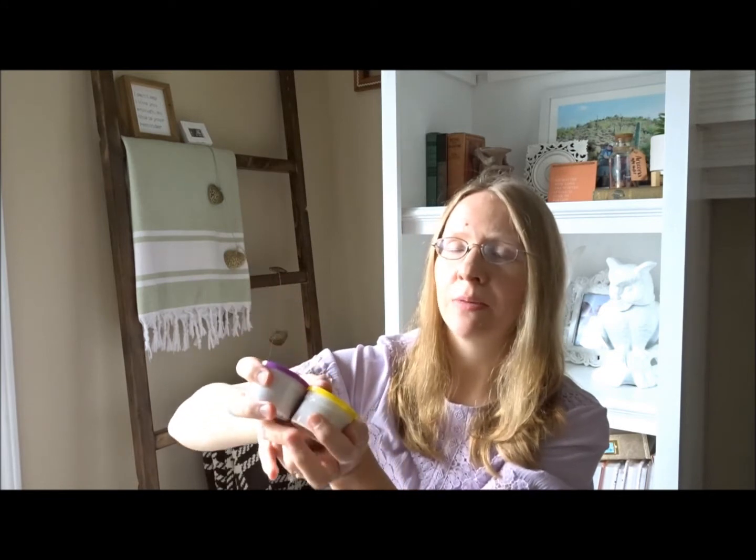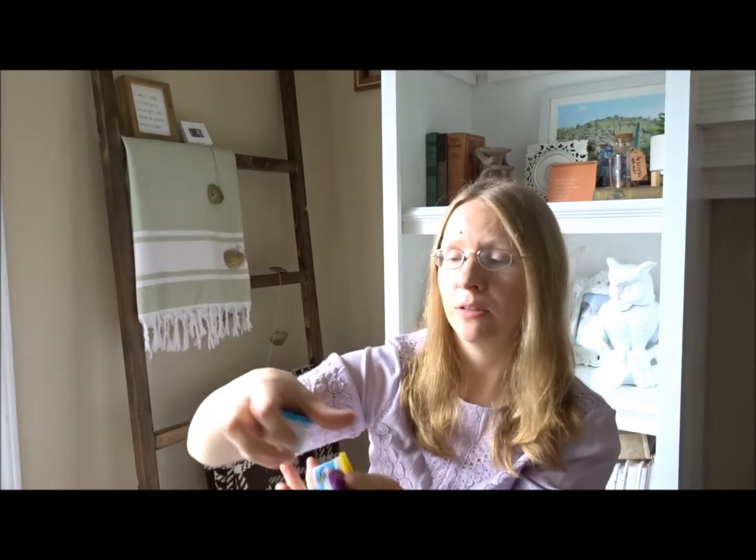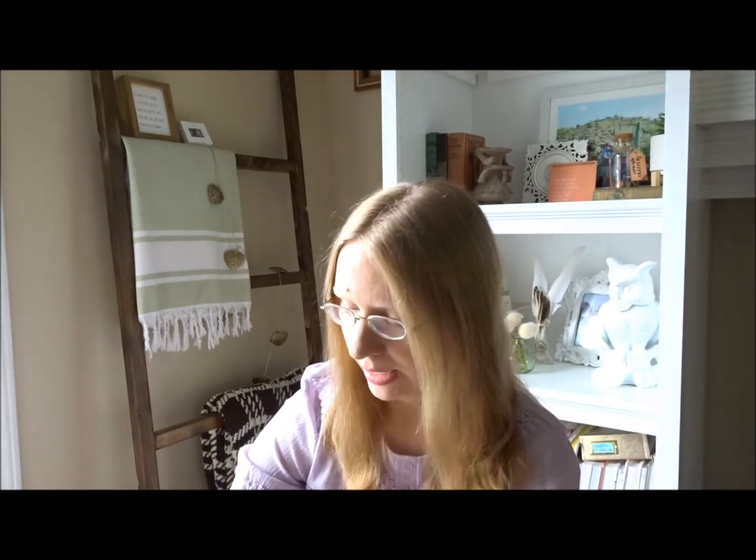I also got these little Play-Doh-style doughs — not Play-Doh brand but similar. I got them at the Dollar Tree — it was like six or eight for $1.25 — and they all have little cookie cutter shapes on the lid. I thought they had nice bright Eric Carle colors. I haven't given them all to him; I'm just going to start with three and use the others as potty-training incentives.